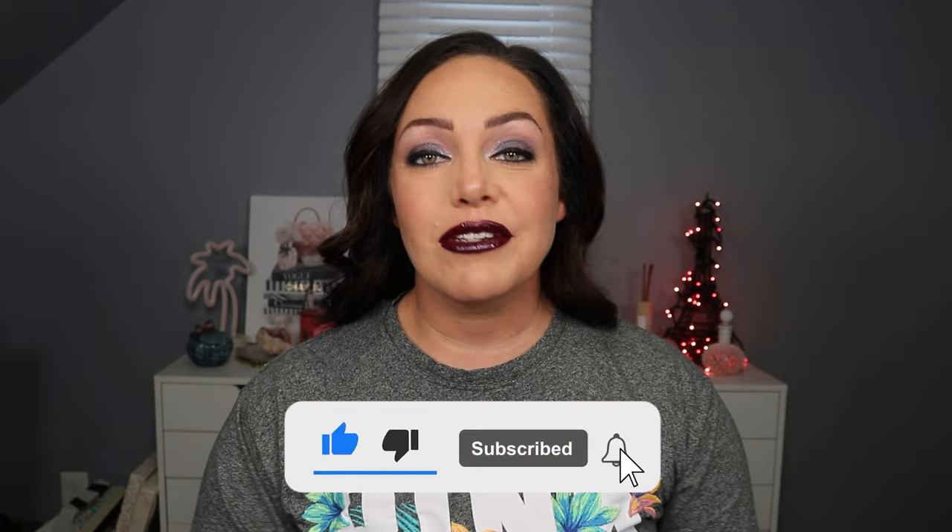Hey guys, welcome back to my channel! I'm so excited for today's video — it is getting into fall time. We have a new release from ColourPop: the Disney Haunted Mansion collection. I did kind of a goth glam look with it. Before we jump in, if you're new here make sure to hit subscribe, the bell for notifications, and give this video a thumbs up if you like it!